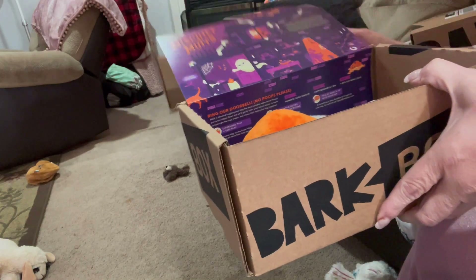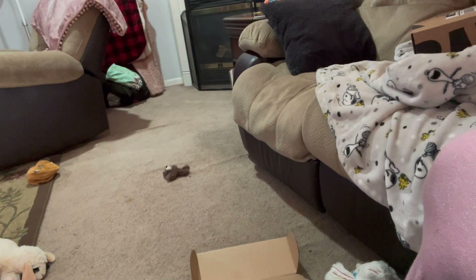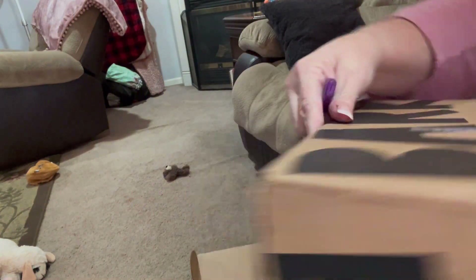I'm going to go ahead and put these in here so the dogs can pull them out, because I think they enjoy doing that. I'll put this one down and get the other one. This one must be the November box.